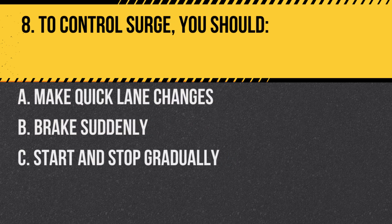Question 8. To control surge, you should: A. Make quick lane changes. B. Brake suddenly. C. Start and stop gradually. Answer: C. Start and stop gradually. This helps in controlling the movement of the liquid inside the tank.